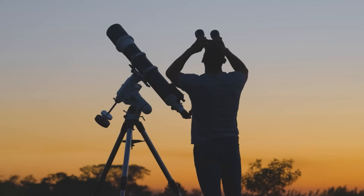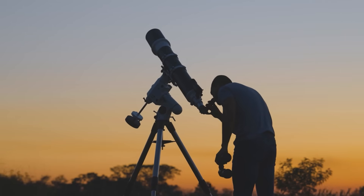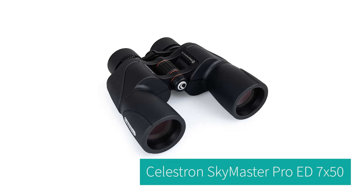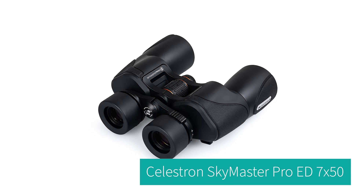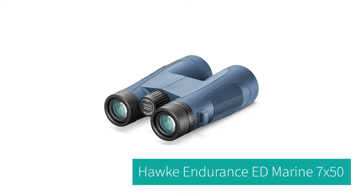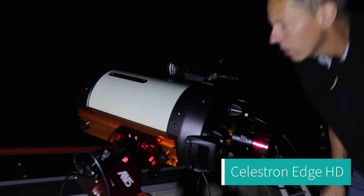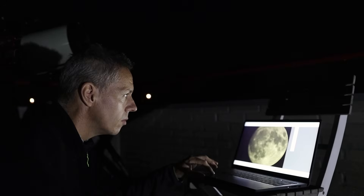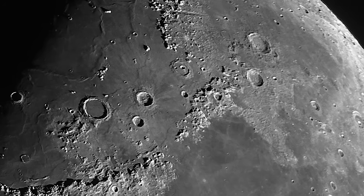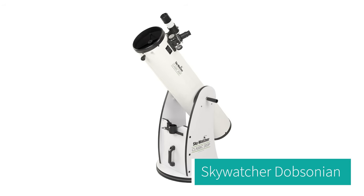You don't need any special equipment to enjoy the Moon, but if you want to enhance your view, here are some great options. For binoculars, I would recommend the Celestron Sky Master Pro ED 7x50, which gives bright and crisp views and is easy to handhold. The Hawk Endurance ED Marine 7x50 is also rugged and waterproof for tough conditions. For telescopes, I always use my Celestron Edge HD 8-inch for razor-sharp details and lunar photography. For something cheaper, the Skywatcher 8-inch Dobsonian offers big aperture and great value.